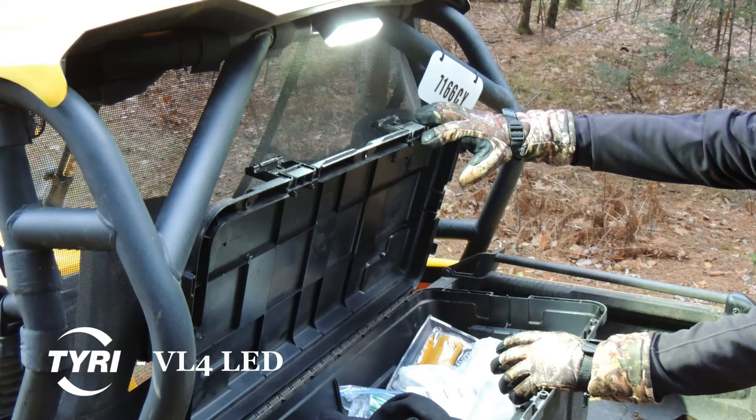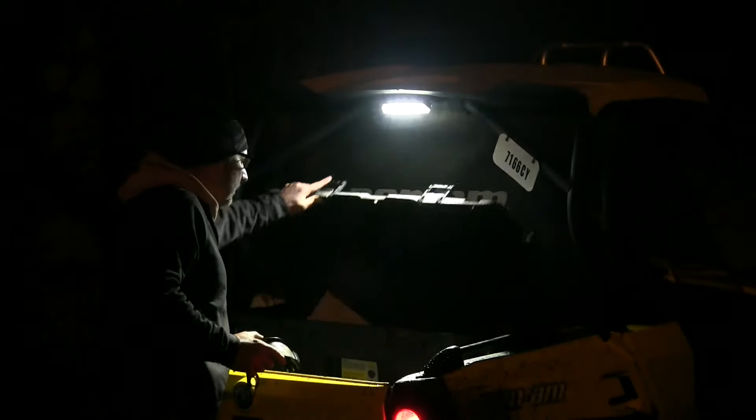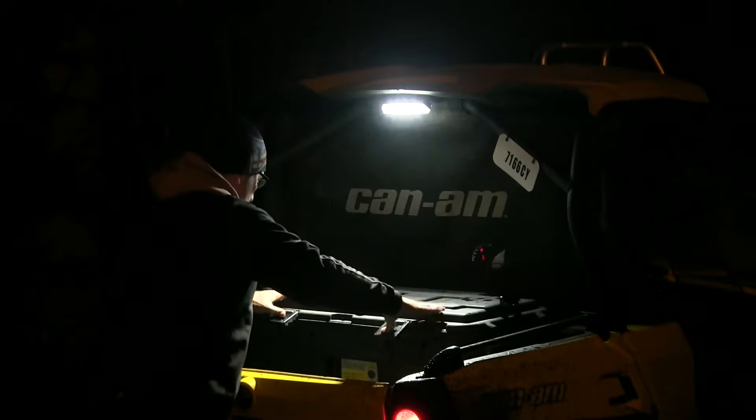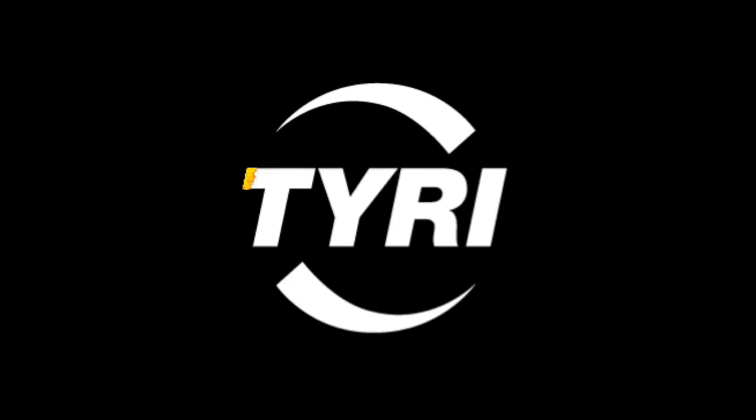Once work and play is done and you're ready to load up and return home, the Tyree VL4 LED, mounted on the rear of the ROPS, provides excellent visibility to illuminate the cargo area. Choose Tyree LEDs for an intelligent lighting solution.